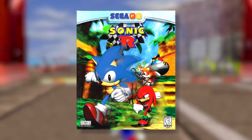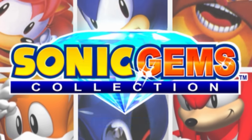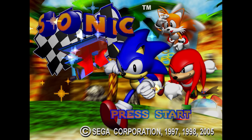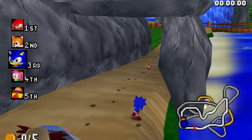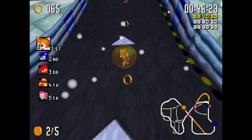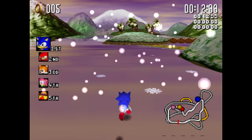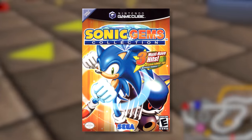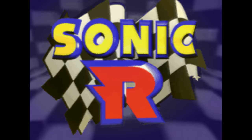Sonic R was eventually ported to PC and had one more turn around the track in the Sonic Gems Collection. The Sonic Gems version is a port of the PC release, which featured differences from the Saturn: the draw distance is farther, frame rate higher, and there were bonus weather effects — it can rain, and when it snows, it causes all the water hazards to freeze over. If you simply must play Sonic R, Sonic Gems is the way to go. But don't think the game redeems itself, because at its core it's still Sonic R.